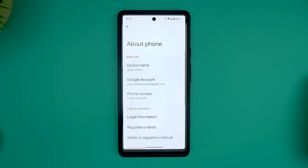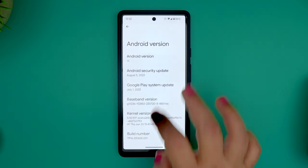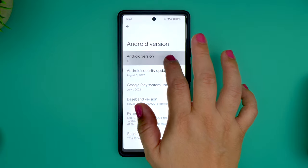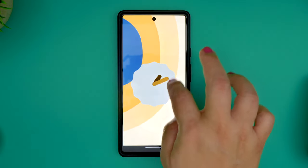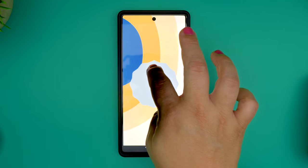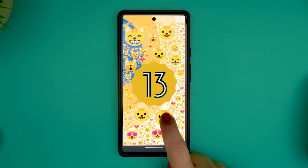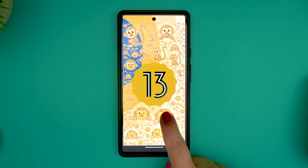While this last one is not technically a feature, it's fun to share: the Easter Egg built into every version of Android. To reveal it, go to Settings, About Phone, Android Version, then tap on the Android version number until you see a clock. Then adjust the clock's hands to 1pm or 1300, and you'll see an explosion of bubbles that matches your phone's current colors. And if you tap and hold on any of these bubbles, they will all turn into various emojis. Cute, right?